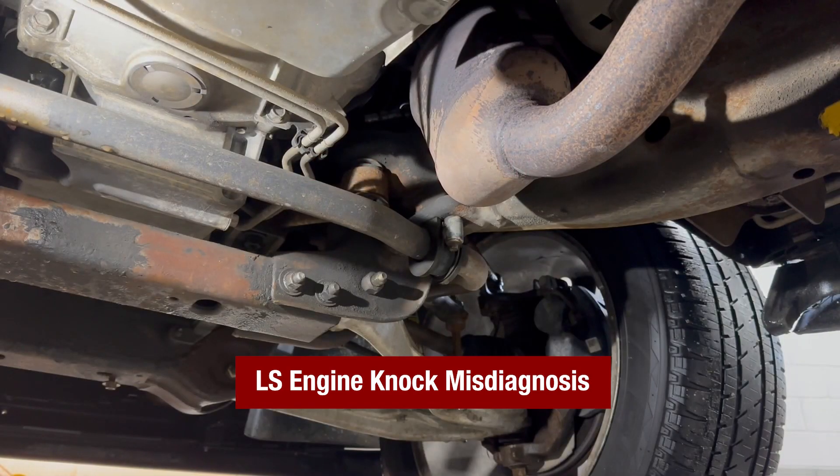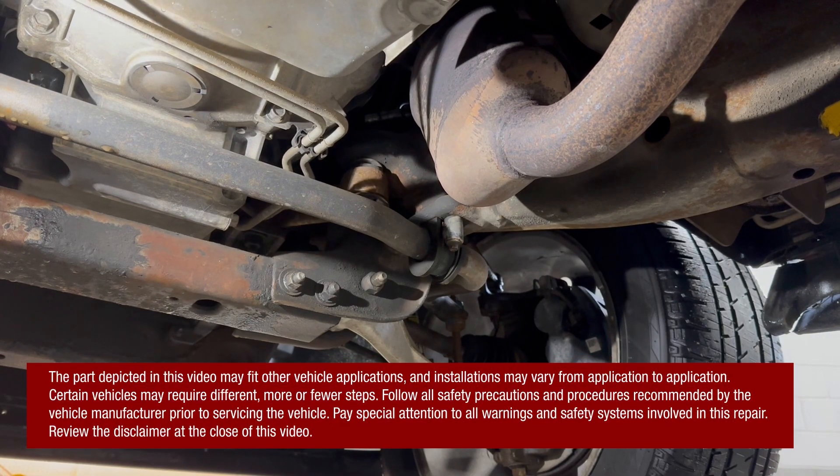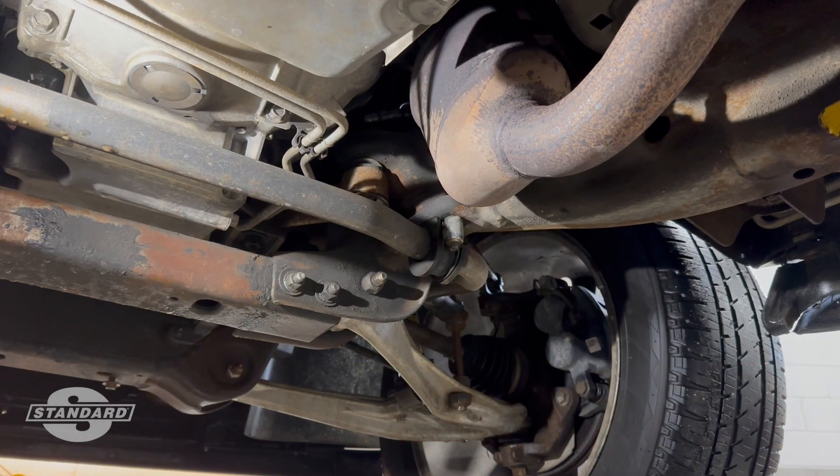Today's tech tip is on something we frequently see with GM trucks, especially the ones equipped with an LS engine. Today we're working on a 2007 Yukon Denali with a 6.2 liter. The customer's concern is a knocking noise coming out of the engine, and on this one they've only had a couple thousand miles on a brand new crate engine, so they're not real pleased.